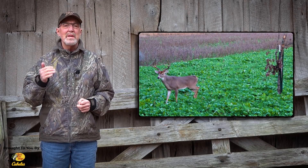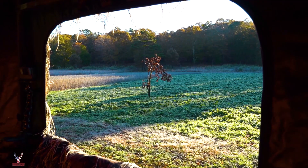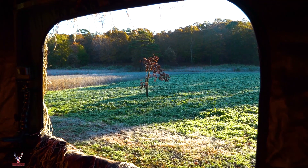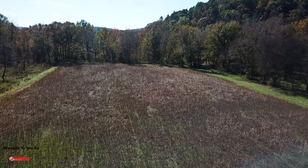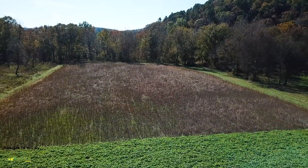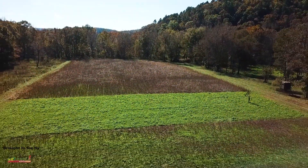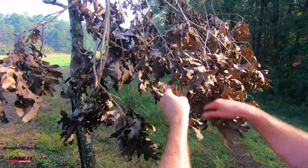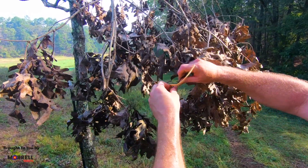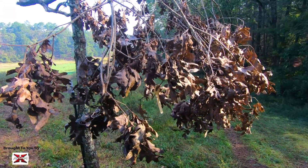There were many great lessons from Heath and Lindsey's hunt and I want to share one of them with you. You may have noticed that right in front of their blind was a Code Blue mock scrape. This scrape played a key role in tagging Squiggles. The food plot Heath and Lindsey were hunting is a large feeding plot, several acres, and figuring out where deer are going to pass within bow range can be tricky. A mock scrape like Heath had created within bow range of his blind is one of my favorite techniques for creating a bottleneck.